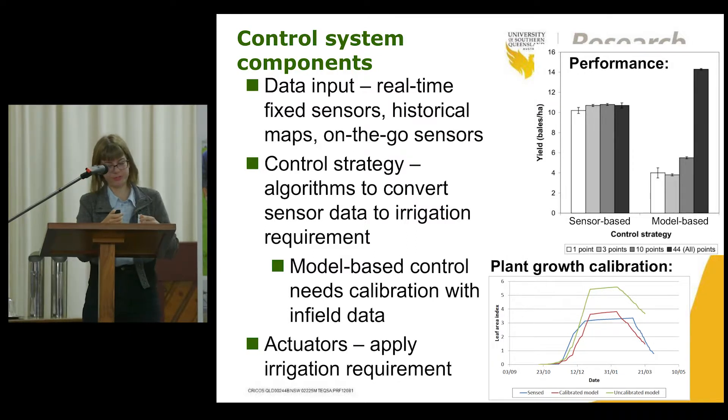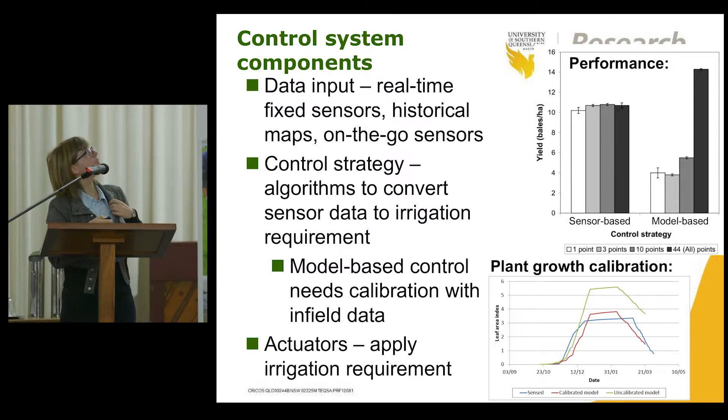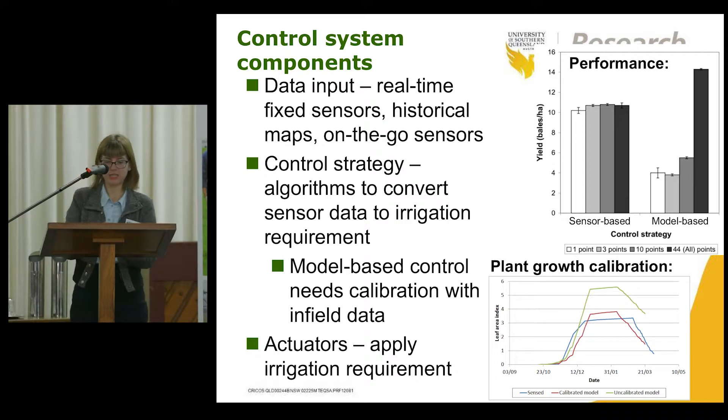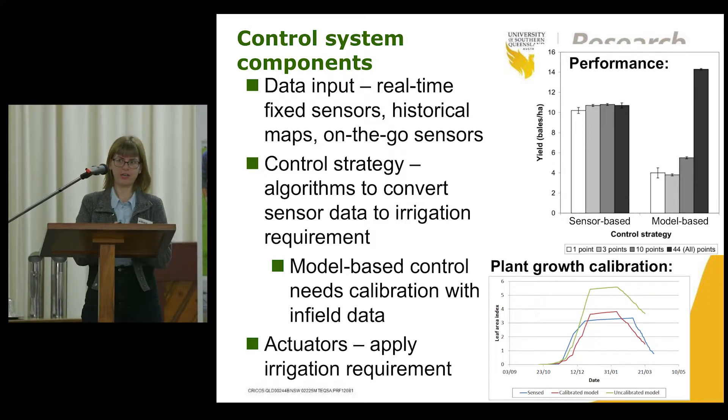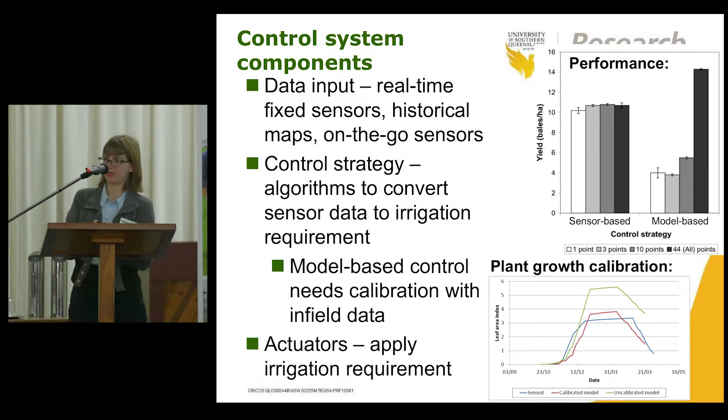There are two main types of control strategies we're looking at. One is purely sensor-based — for example, using a soil moisture sensor network to determine your irrigation prescription map. You read in the measurements, analyse those to work out your deficit, and then apply them in different zones in the field.